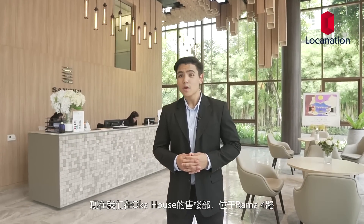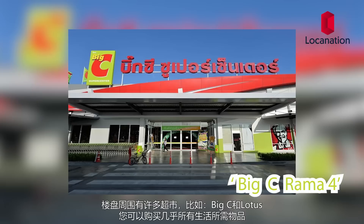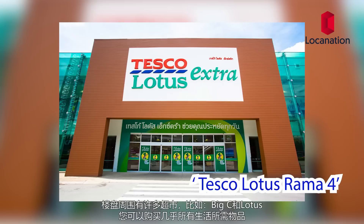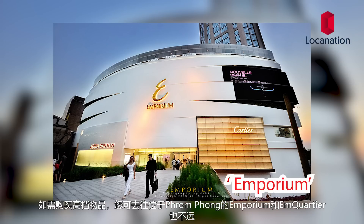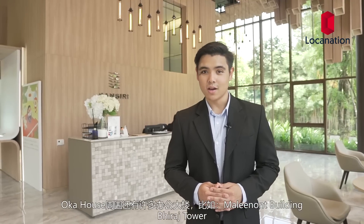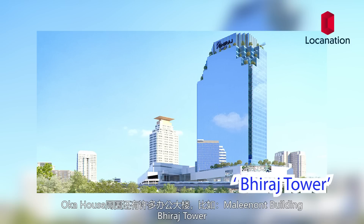I've just stepped into the Oka House sales gallery located on Rama 4 Road. Rama 4 Road is parallel to Sukhumvit Road, and you can easily get there via the many side streets available. Surrounding the property, you have numerous grocery stores such as Big C and Lotus. For more high-end luxury items, you can head to Phrom Phong to M Quartier or M Quorum. Because of the location of Oka House, there are numerous Grade A office buildings such as Malinon and Piraj Tower all close by.